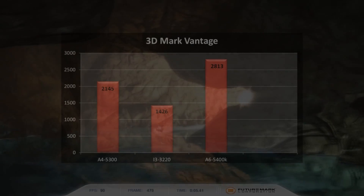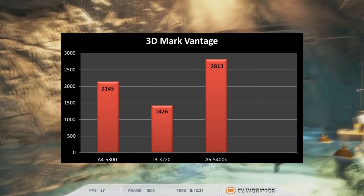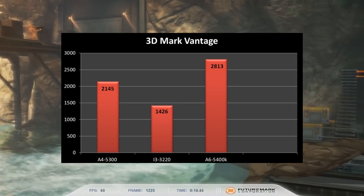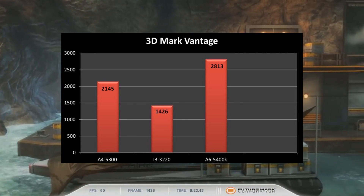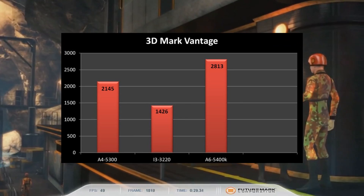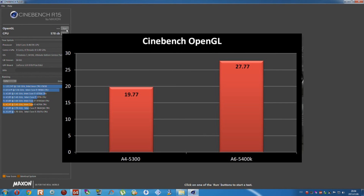So, how did it perform? In 3DMark Vantage, the 5300 received a score of 2145. We also had an Intel Core i3-3220 running Intel HD 2500 graphics, which received a score of 1426. These may seem like high scores, but when you compare them to a higher-tier APU like the A6-5400K, which received a score of 2813, you start to realize how underpowered these chips can be. In Cinebench R11.5, the 5300 received a score of 1.43, while the A6-5400K received a slightly higher score of 1.53. In Cinebench OpenGL, the 5300 received a score of 19.77 FPS, while the 5400K got a score of 27.77 FPS.